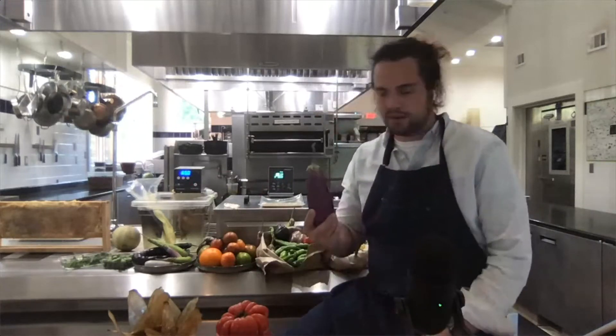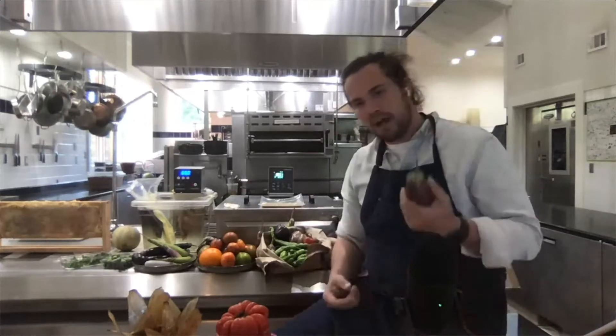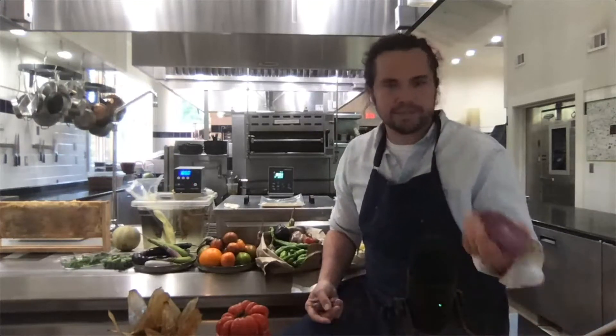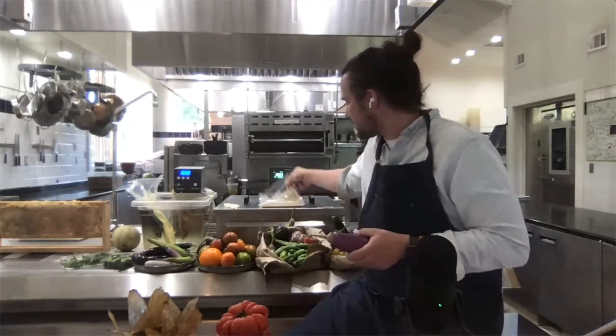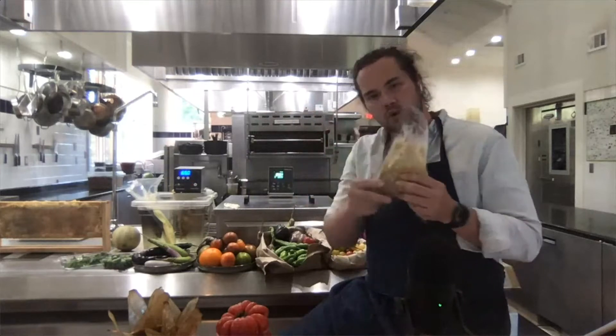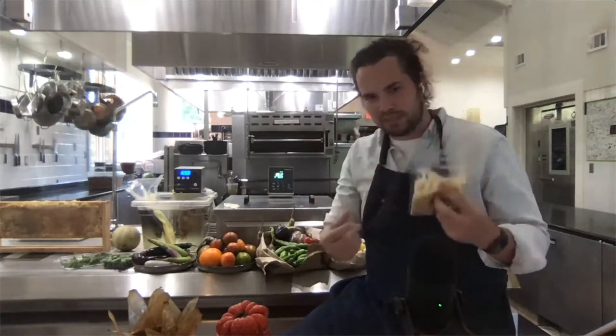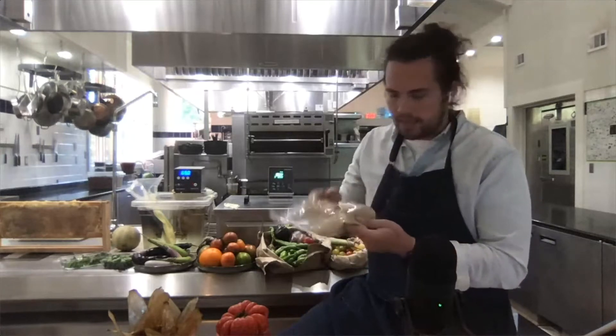For eggplant, we braise one eggplant at 185 degrees for eight to ten hours in butter, and end up with this really rich, just so soft, supple, delicious paste that can be applied to anything.